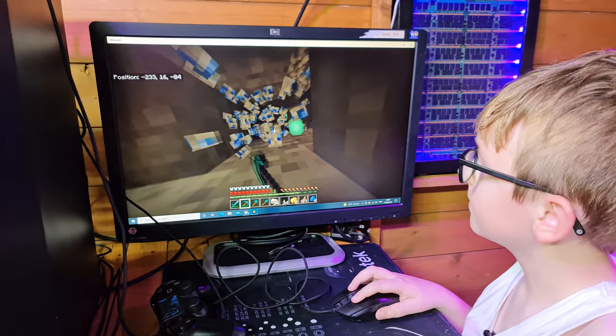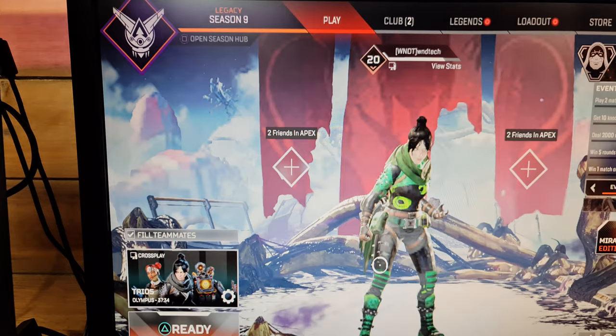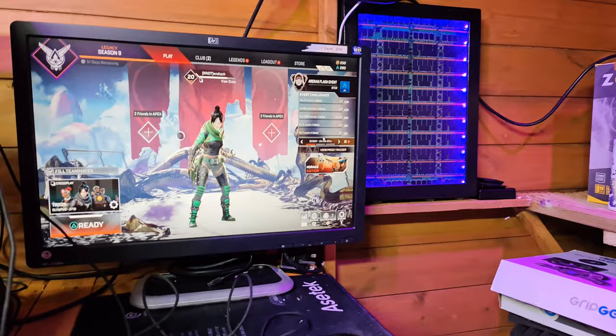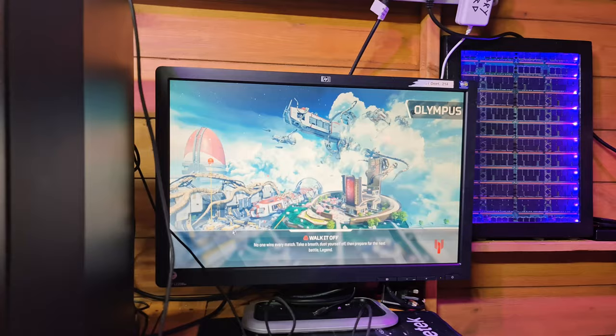We're going to move on to Apex Legends. Let's get that loaded. This is going to be an experience, that's for sure. The game is loading - looking at it, it's not looking great to be honest. It might be pushing it a bit with this game.